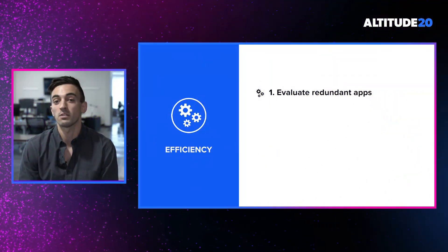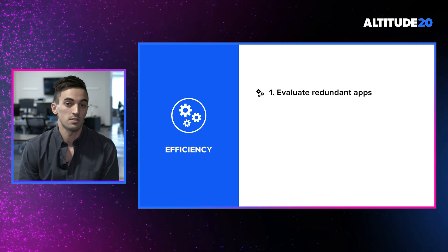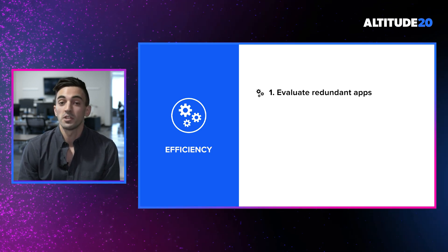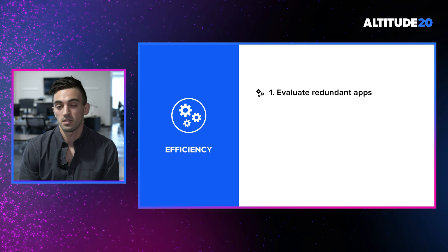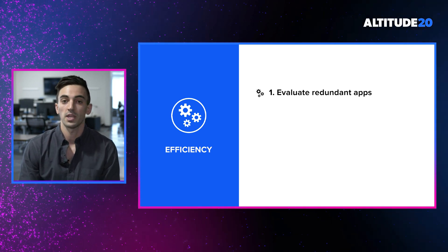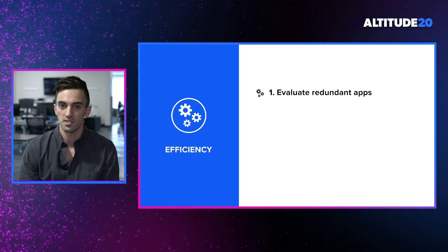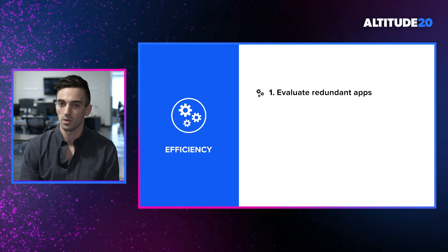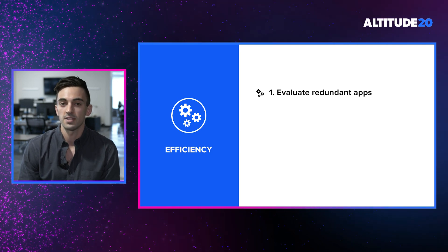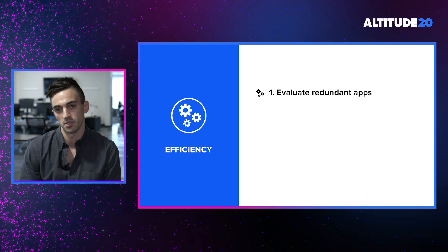The next way we'll be helping you increase efficiency is by evaluating redundant applications in use. Redundant applications can point to applications that solve the same application category or use case, but they can also point to multiple instances of the same application deployed within your organization. In either case, both are incredibly important to find and make decisions on.